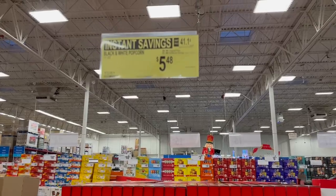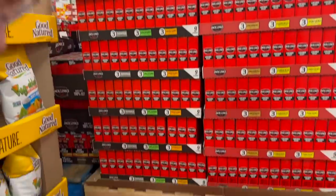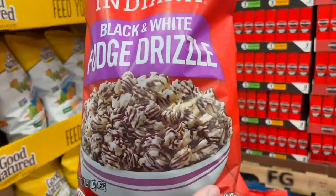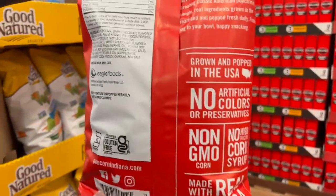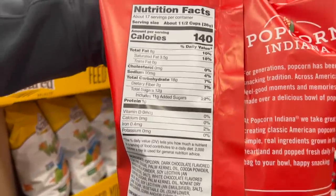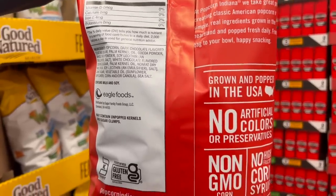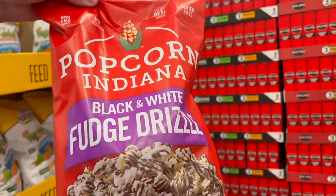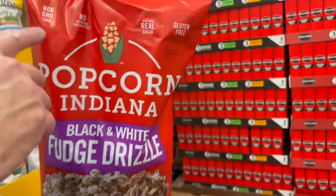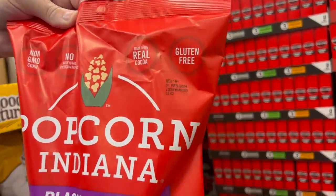I seem to be finding a lot of popcorn today. This is Popcorn Indiana black and white fudge drizzle popcorn. We've seen this before, and it's not made in Indiana despite the name. $1.50 off — instead of $6.98 you'll pay $5.48. It's non-GMO, no artificial preservatives, made with real cocoa, and gluten-free.